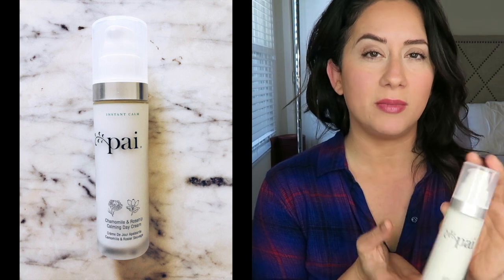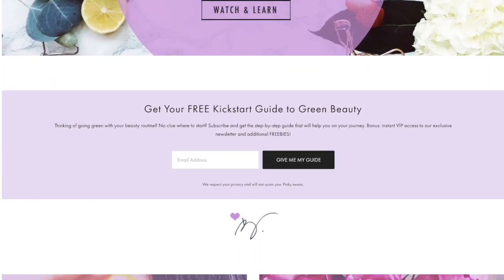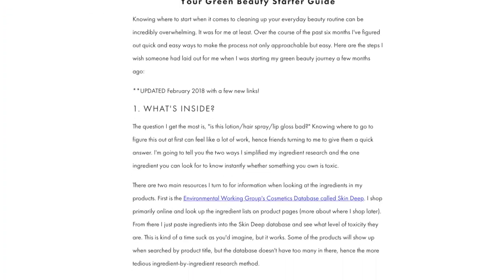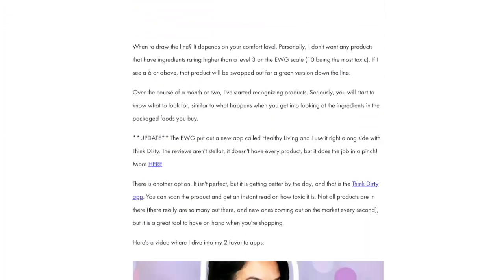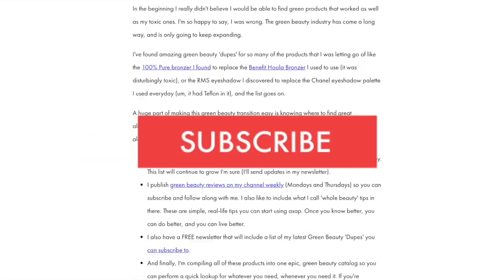Hey everybody, welcome back to the channel. I'm Brick, creator of The Style Shaker, your guide to green and clean beauty. I'm back today with a review for the Pie Chamomile and Rose Hip Calming Day Cream. If you want to hear more about this, stick around. Heads up: if you're going from toxic to non-toxic and have no clue where to start, check out my free green beauty guide on the website — it's the one-pager I wish I had when I first started. Don't forget to like this video and subscribe so you never miss another one.